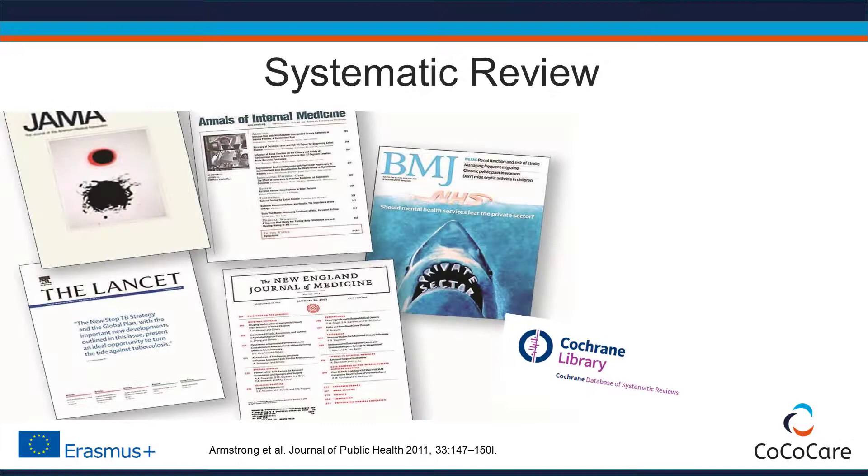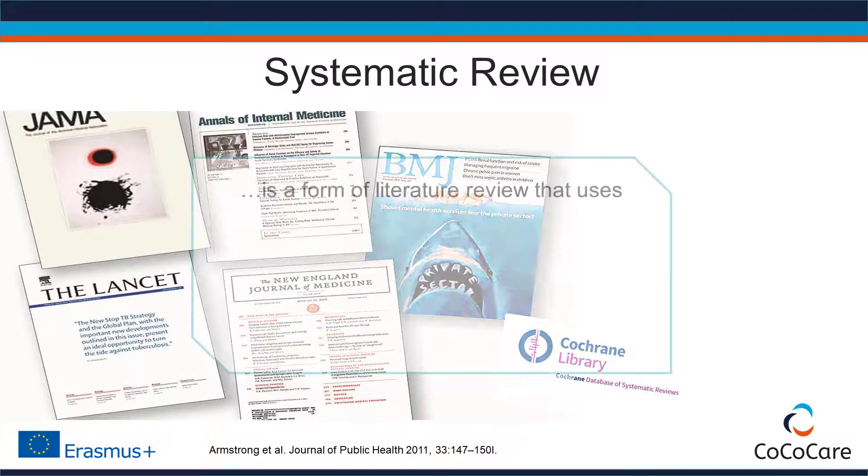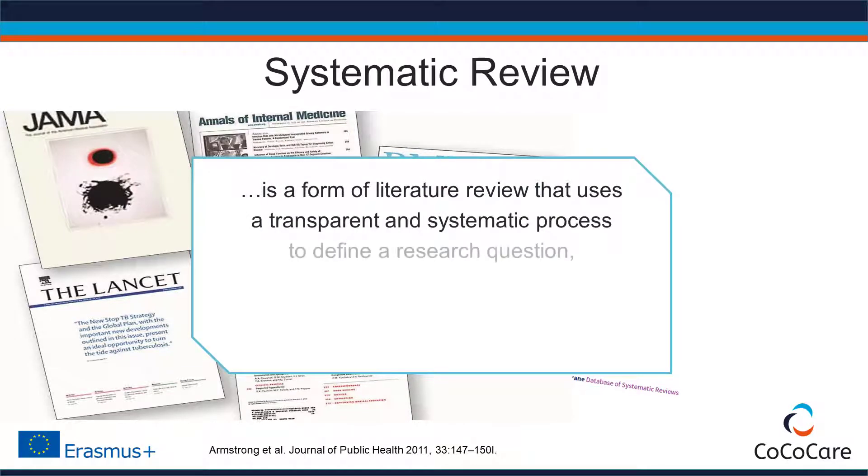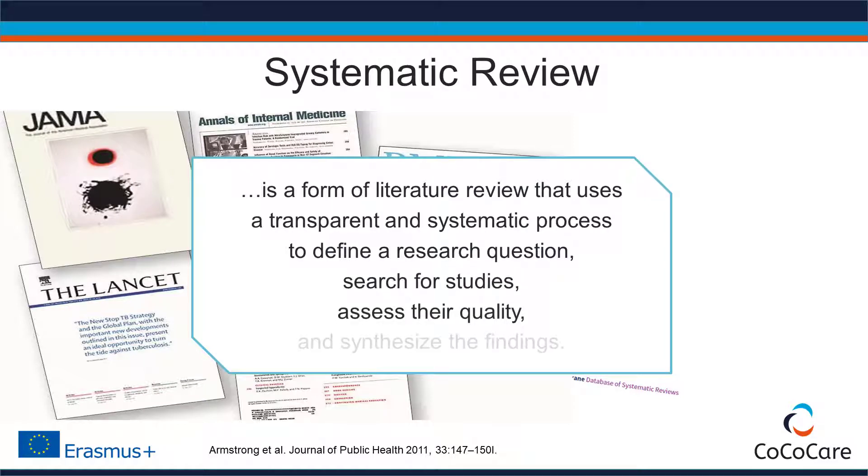A systematic review is a form of literature review that uses a transparent and systematic process to define a research question, search for studies, assess their quality, and synthesize the findings.